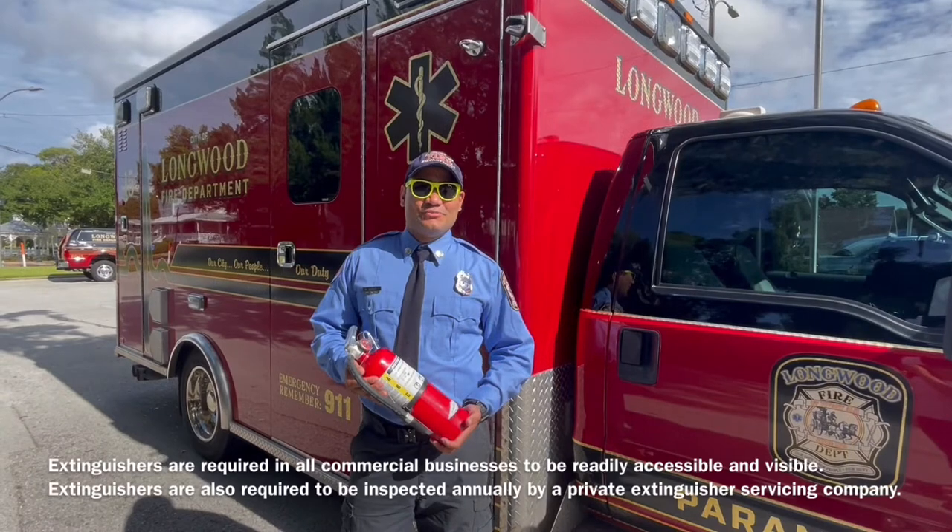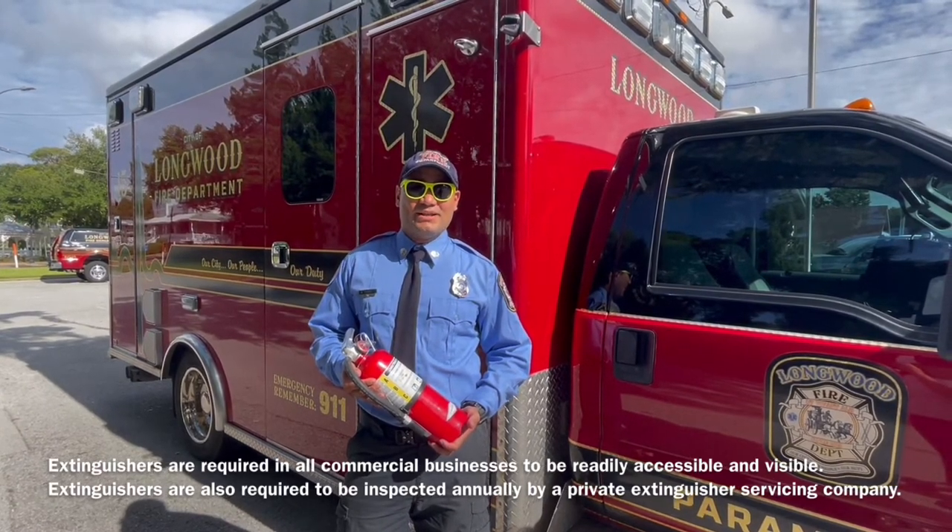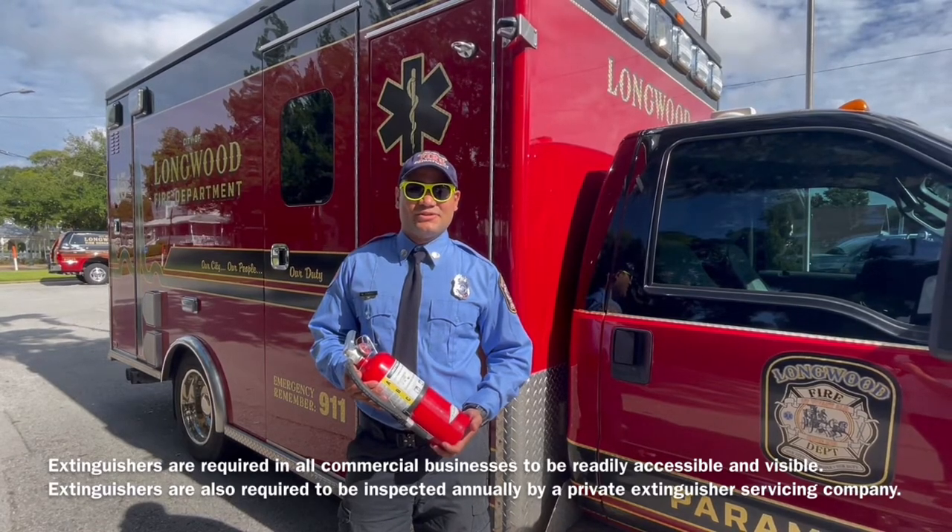Extinguishers are required in all commercial businesses to be readily accessible and visible. They are also required to be inspected annually by a private extinguisher servicing company.